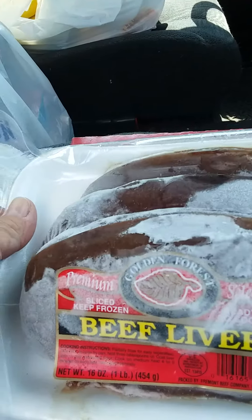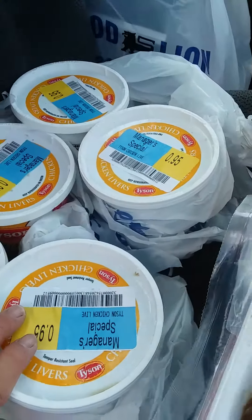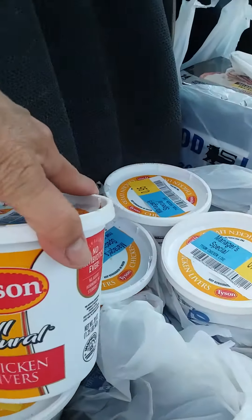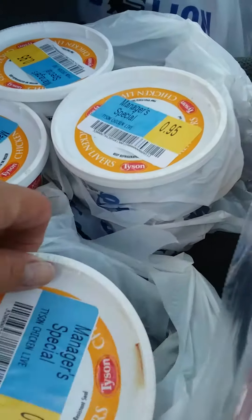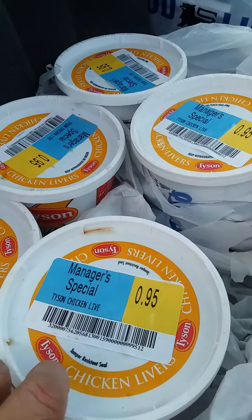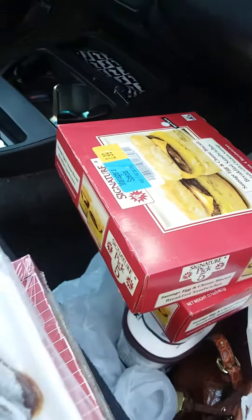And another find for my dogs: chicken livers. I got one, two, three, four, five — five chicken livers for my dogs at 95 cents each. This is what they're having for supper, with some kind of vegetable.